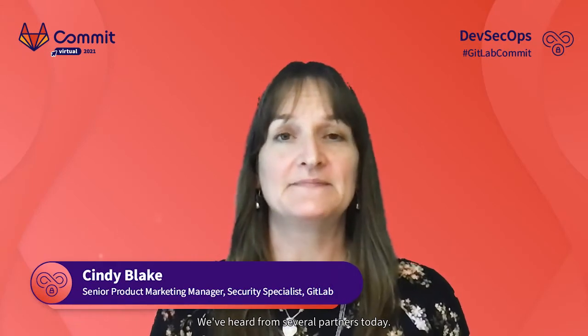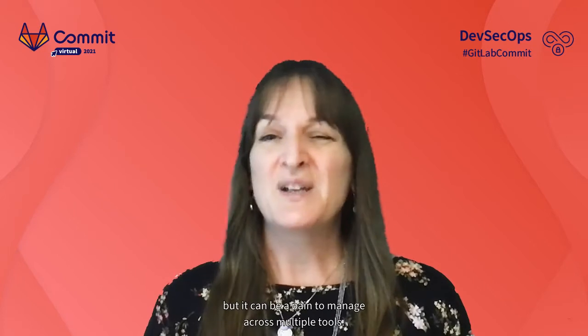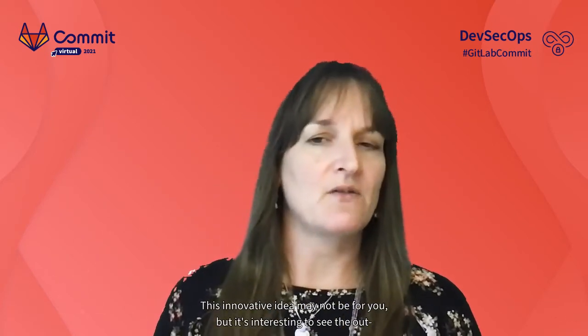We've heard from several partners today, now let's hear from another customer. We'll see how Bloom AG unites GitLab pipelines and Terraform for a single source of configurations. Configuration is important for consistency, security, and speed, but it can be a pain to manage across multiple tools. Philip Westphalen with Bloom had the idea to combine configuration efforts of GitLab and Terraform into one place. They automated everything and used a top-down approach to standardize projects. This innovative idea may not be for everyone, but it's interesting to see the out-of-the-box thinking.